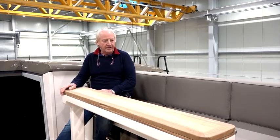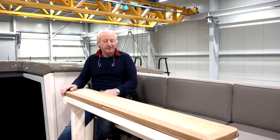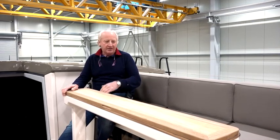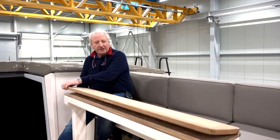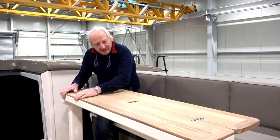Here in the cockpit we can sit eight people very comfortably and very safely. When you want to dine, you can extend the tables easily like this. It's very nice and very comfortable, and you can sit here and enjoy your meal or enjoy the scenery — whatever you want to do. Very good cockpit.